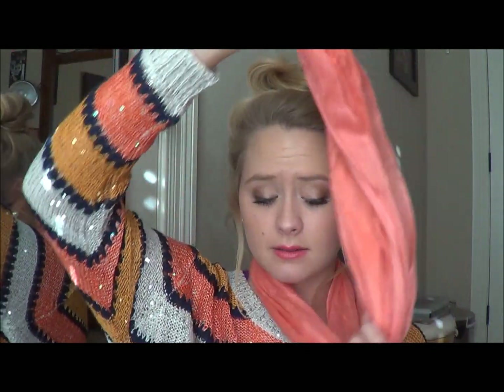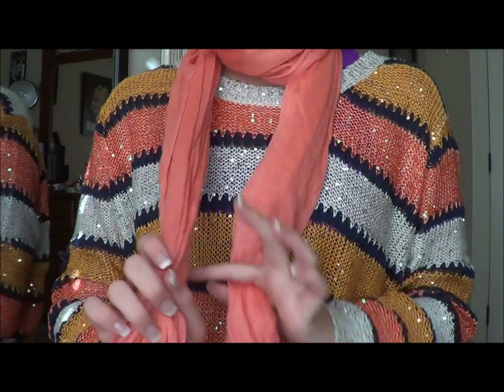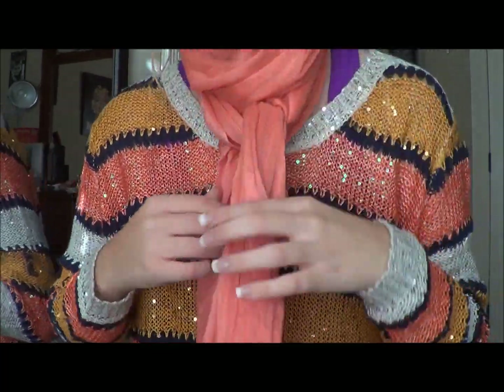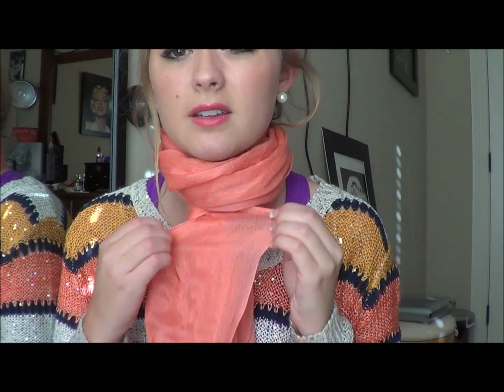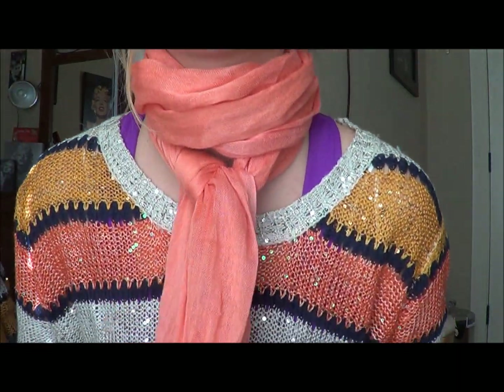The seventh style is something I usually wear whenever it's really extremely chilly outside. What you're going to do is take it and loop it around your neck, then loop it again — so you do it twice. It's going to look like this. Then you're going to take this and tie it, and pull it up so it's really snug at your neck.